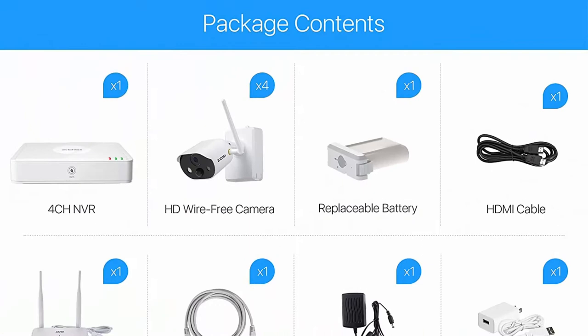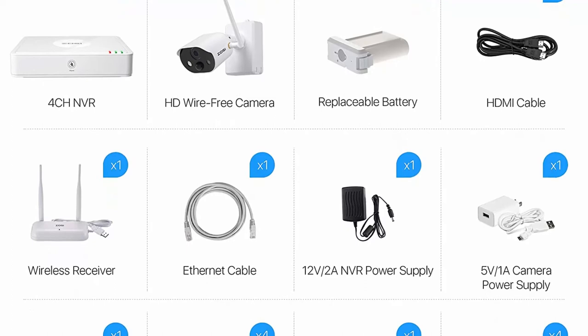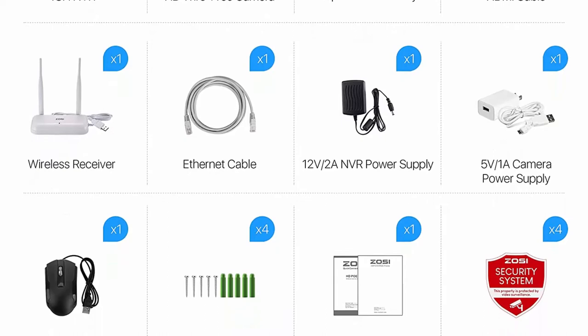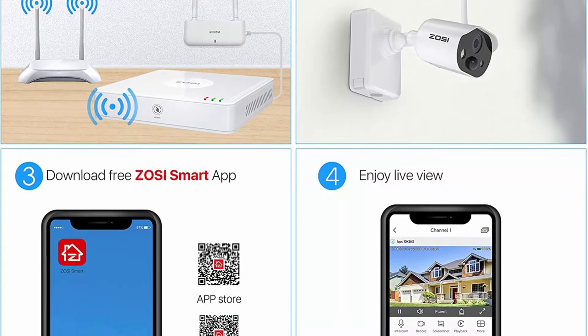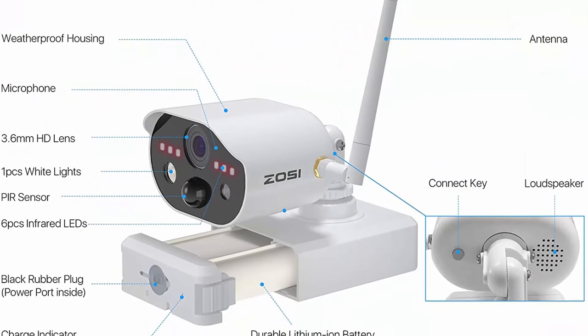Rechargeable battery: the Zosi C301 wire-free system uses a lithium-ion battery, so you don't have to recharge it all the time. It can last up to 1–6 months when fully charged. The system comes with a rechargeable battery which allows you to charge directly via an outlet. Tip: fully charge when using it for the first time.